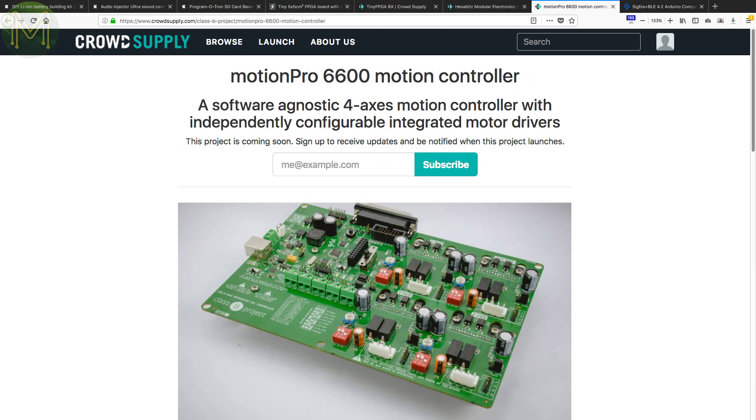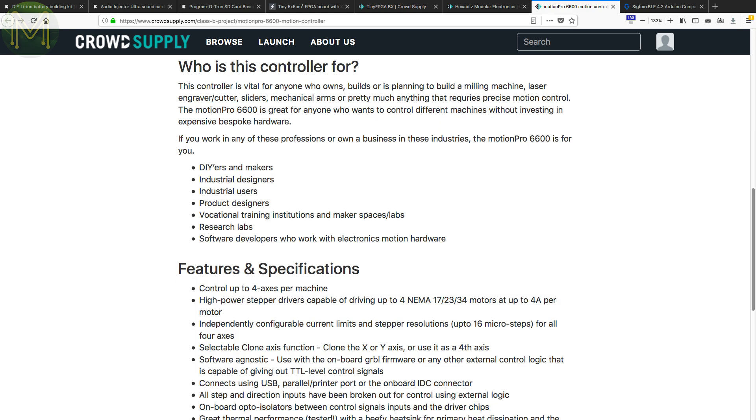Another one in pre-launch: the Motion Pro is a motor driver board that can control up to 4 stepper motors at up to 4 amps continuous per motor, with control over current limits and stepper resolution. Access is via plain old TTL or USB, with opto isolators and noise filters for added protection. Runs off a 12 to 36 volt DC supply.